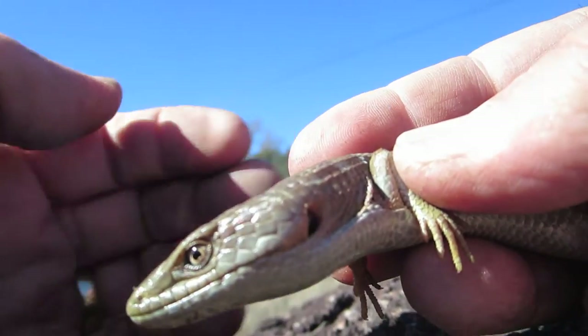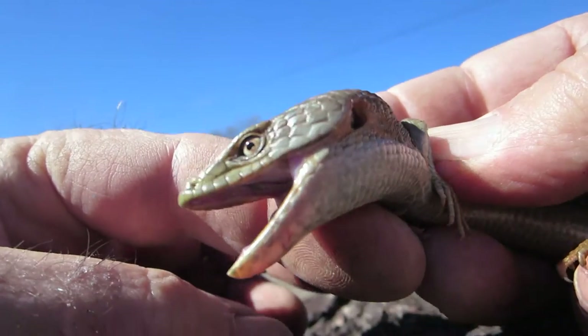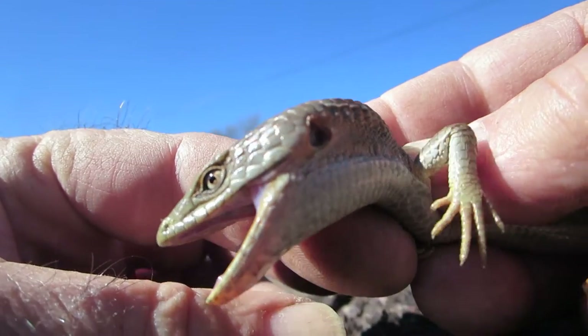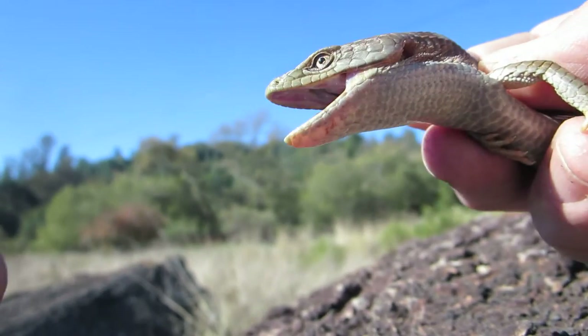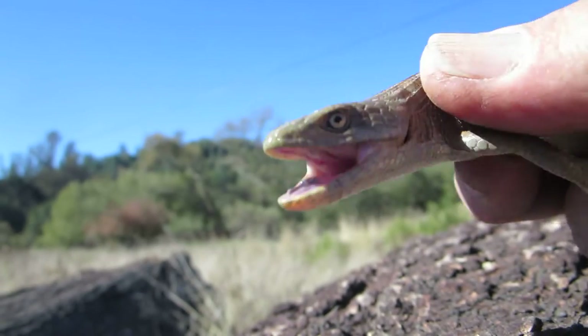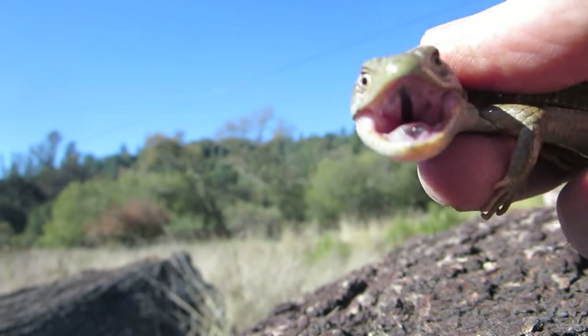Hi everyone, this is Brian Gundy from For Goodness Snakes. I'm up in the Santa Cruz Mountains herping, or just animal hunting in general, and came upon this really nice alligator lizard.